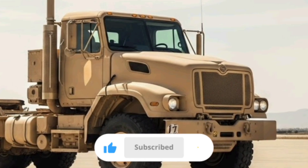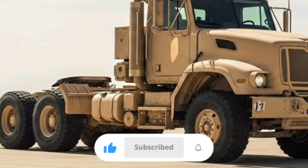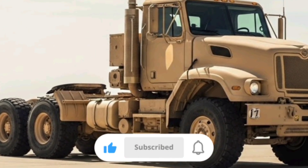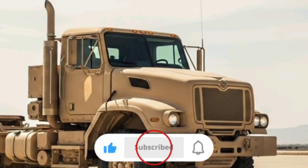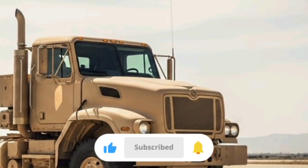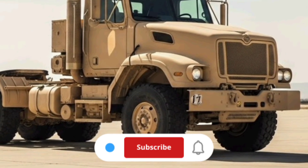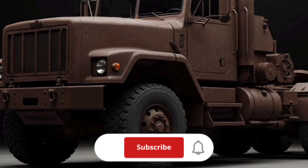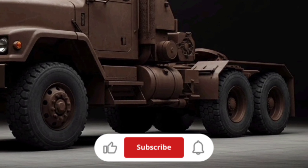Off-road performance isn't the primary mission for this truck. Unlike true tactical vehicles with all-wheel drive, this 6x4 tractor is optimized for paved and improved surfaces. It has around 9.5 inches of ground clearance and can ford water obstacles up to about 20 inches deep, but this is not a vehicle you would use for heavy off-road hauling. It's best described as a military adaptation of a commercial heavy hauler, ruggedized where necessary, but fundamentally built for road transport.